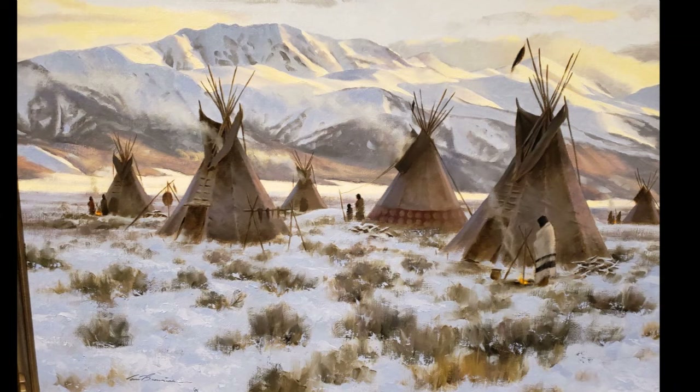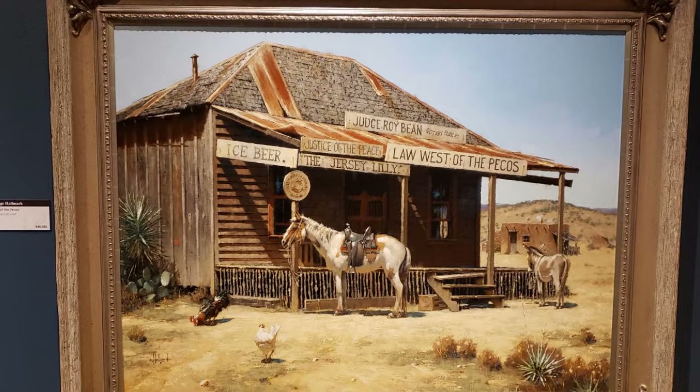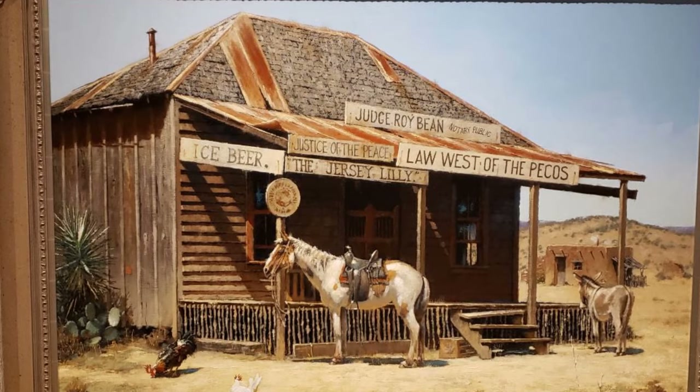I want to show you a couple of paintings on the walls that they have for sale. The first is an Indian village, and of course you'll recognize Judge Roy Bean's Jersey Lily. The paintings are very good, but you need to be sitting down when you see the price.